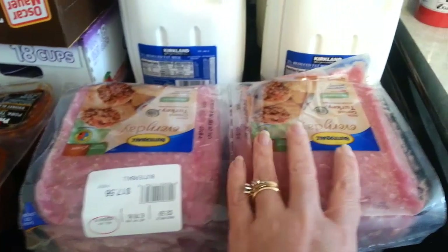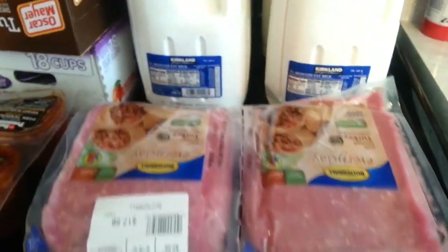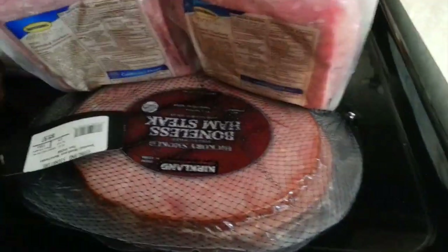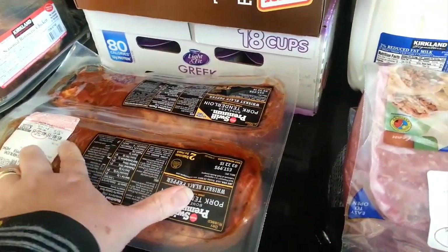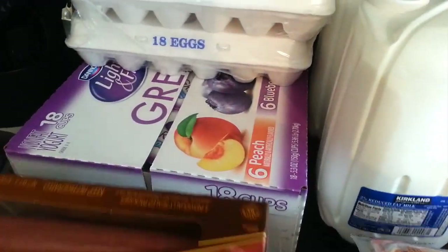We wanted to try ground turkey — we have some ground beef left from another run. I'm trying to lighten things up. Then I picked up the ham steaks, these are two seasoned pork tenderloins, and turkey bacon.